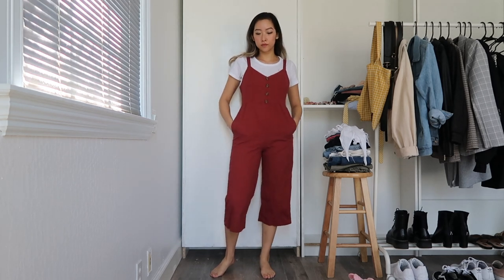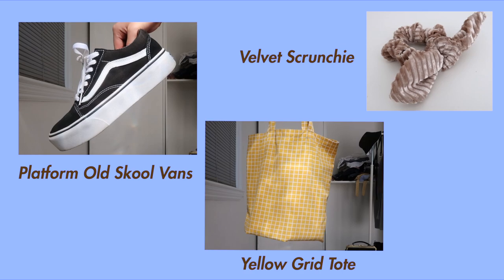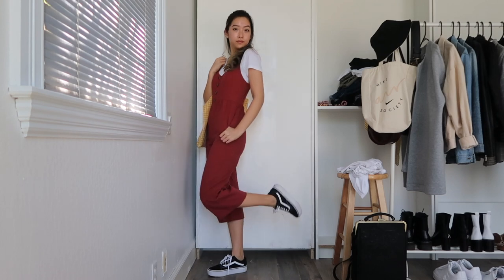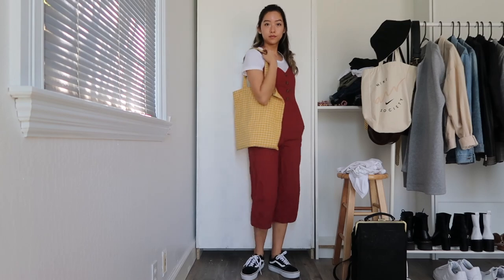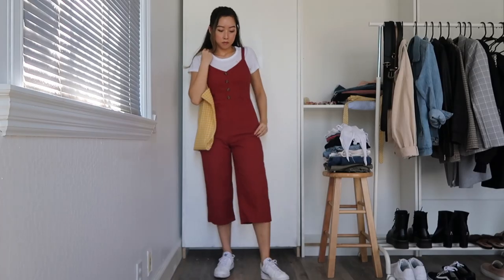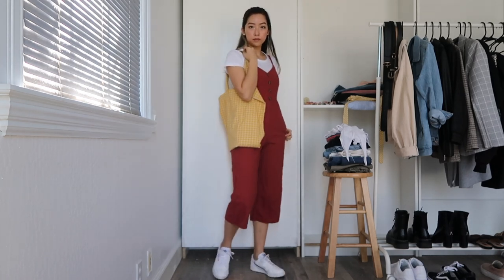Similarly, you can also layer a jumpsuit on top of a white tee, like I'm doing with this red button-up one. I'm wearing my platform old school Vans, a mustard yellow tote bag, and a scrunchie, which all together give me vintage vibes. This also pairs really well with my Continental 80s sneakers, which also have a more vintage design, and the red stripe in the shoe really complements the red in the jumpsuit.